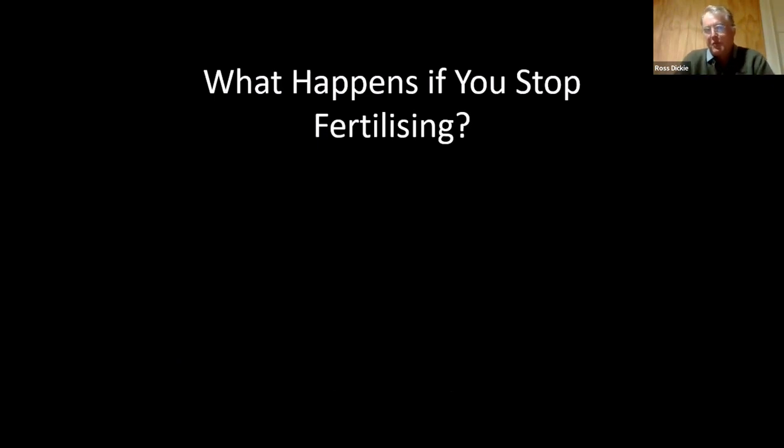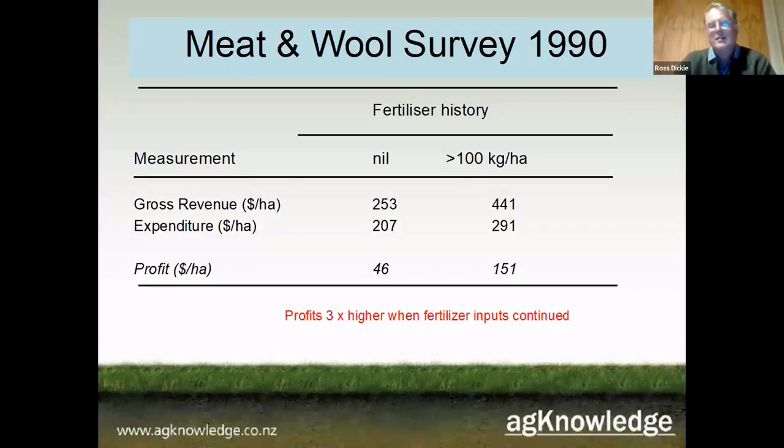So the question comes up: what happens if you stop fertilizing altogether? Science came up with some answers. In the 1980s, all the subsidies came off fertilizers and a lot of farmers responded to the increased expense by just not fertilizing at all. In 1990 a survey was done looking at farms that continued fertilizing straight through versus those that had flat-out stopped, and the difference in profit was about three times higher for farms that fertilized versus those that didn't.